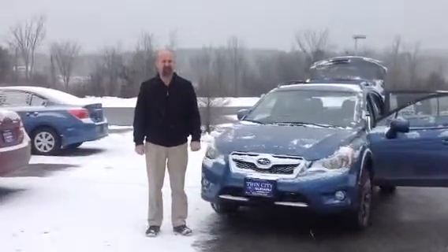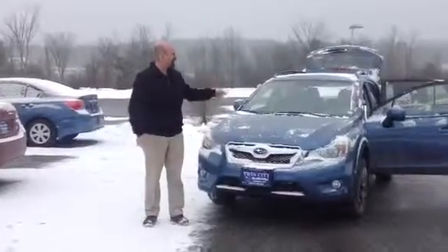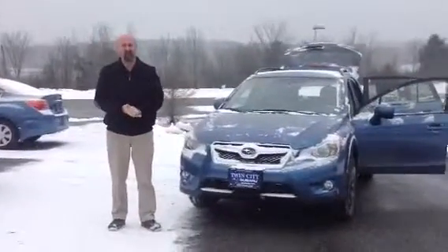Good morning, David. My name is Tony Fletcher, the sales consultant here at Twin City Subaru. I wanted to take this time to introduce myself and the 2014 Crosstrek that you sent us the internet lead on.